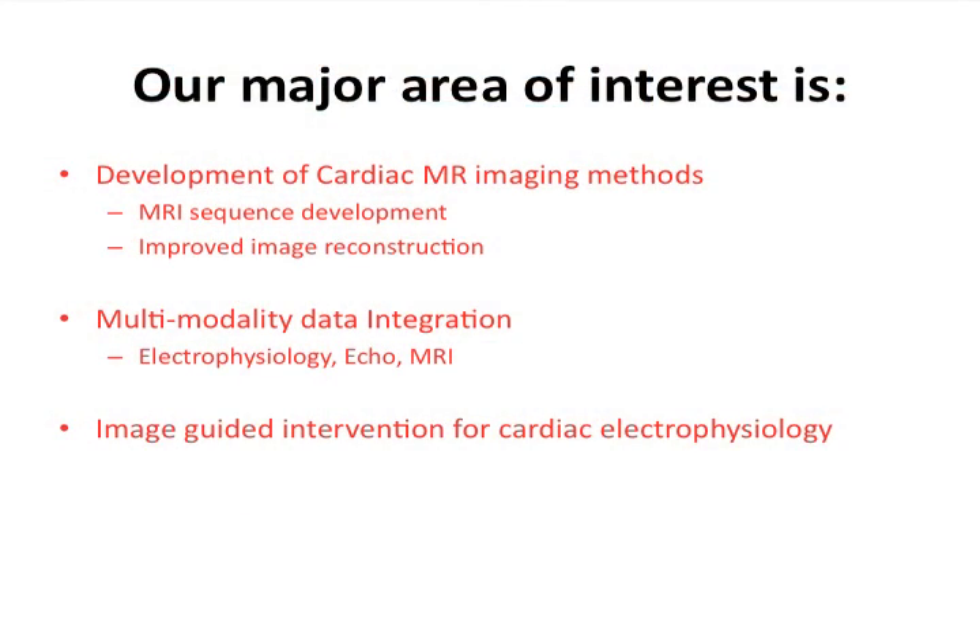We already have an international collaboration exchange program. Currently we have two active exchange programs between BIDMC and KCL in London. The fellows come here for six months to do research. We also have the same program with ETH in Zurich, where PhD students and postdocs come here for about three to six months as visiting scientists.